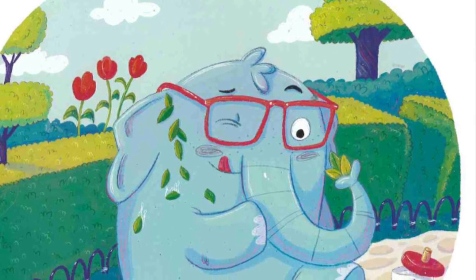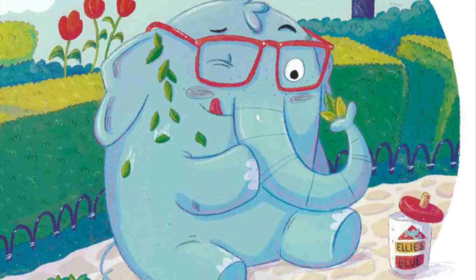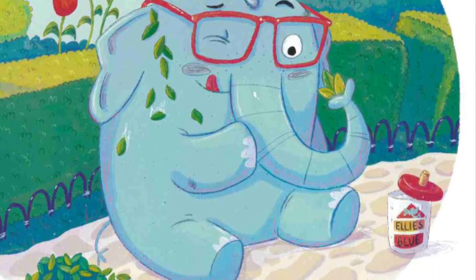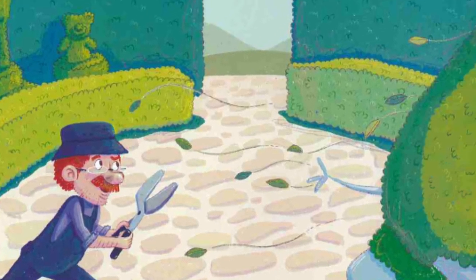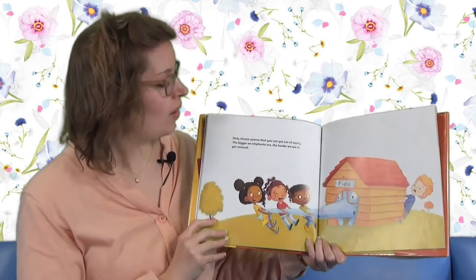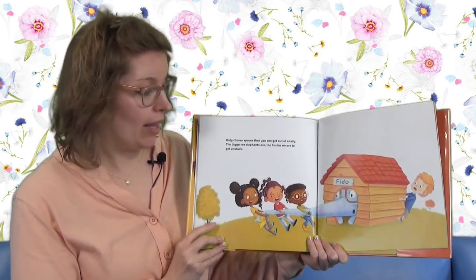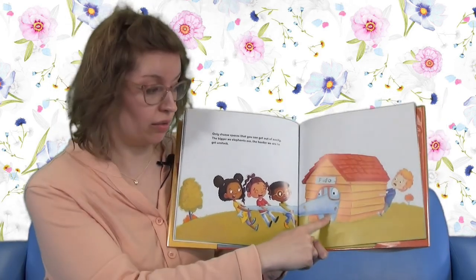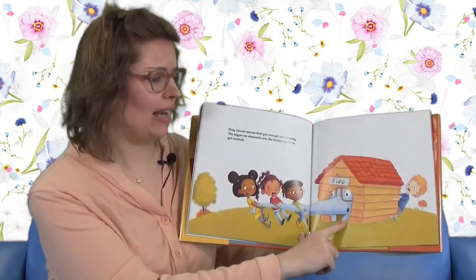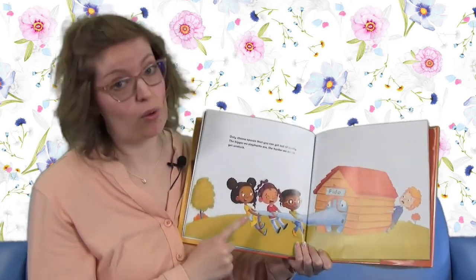Think camouflage. There's the elephant - there's some glue, some leaves, trees all around. Why not become a tree? But beware of overdoing it - run, elephant, run. Only choose spaces that you can easily get out of. The bigger we elephants are, the harder we are to get unstuck. Elephant hid in Frito's doghouse. These friends are working together to try to pull them out.